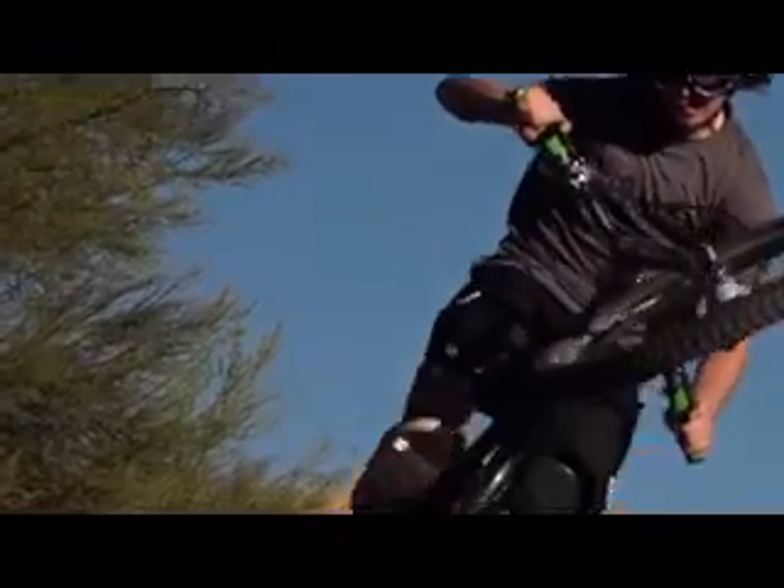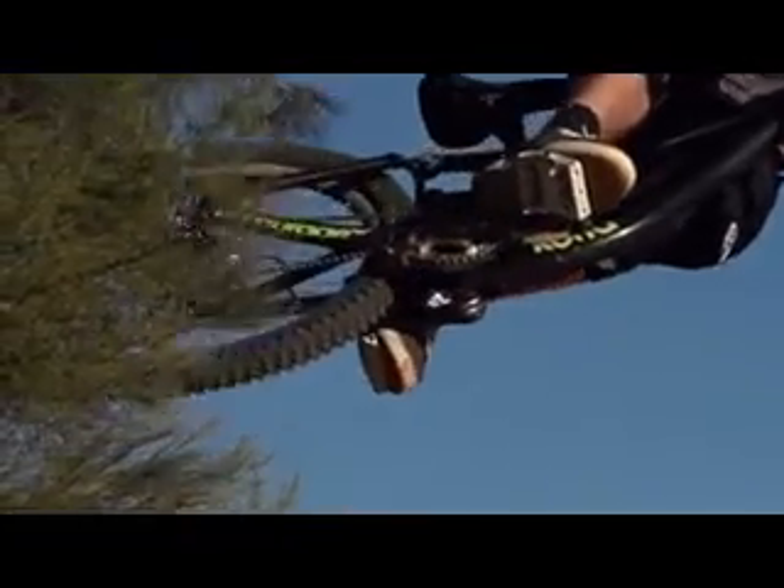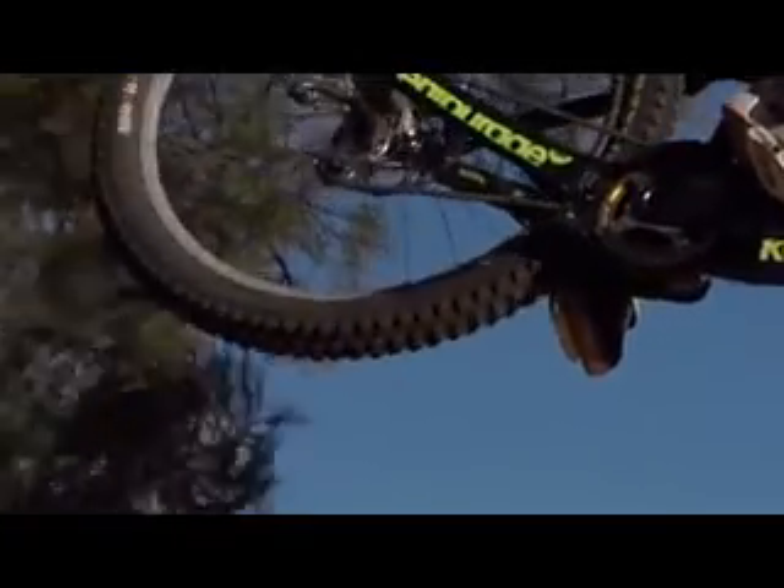I think I was most stoked on the tread pattern. It basically allowed me to reposition my feet fairly easy and also not slide at the same time.